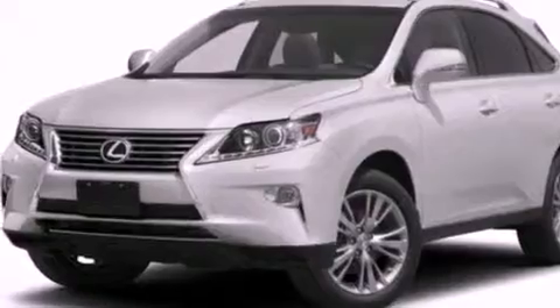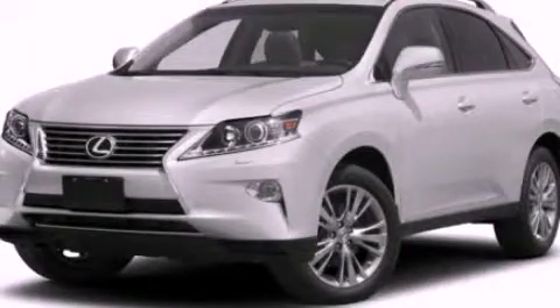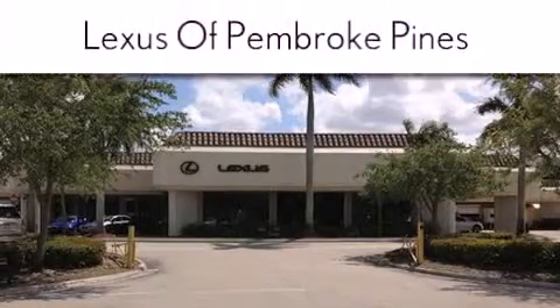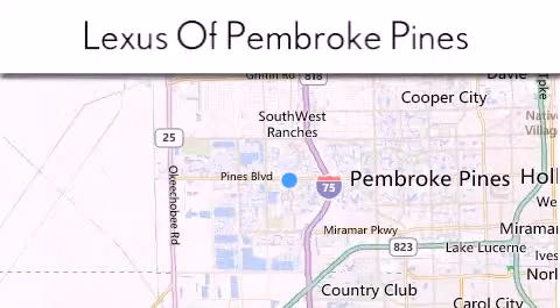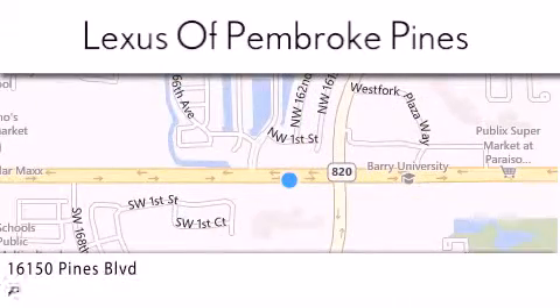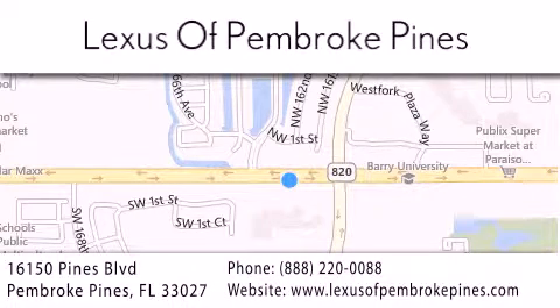Contact us today and schedule your opportunity to see this vehicle in person. Thank you for considering Lexus of Pembroke Pines for your next new or pre-owned vehicle. If you have any questions, please visit our website, give us a call, or stop by our dealership. We are located at 16150 Pines Boulevard in Pembroke Pines, just one mile west of I-75. We look forward to serving you!